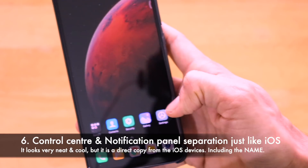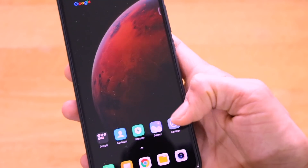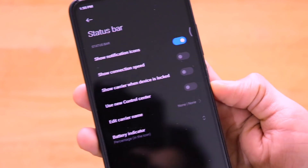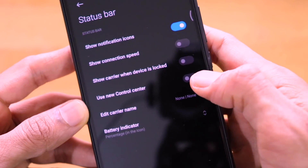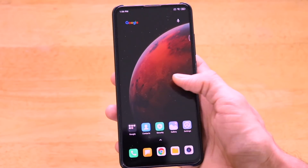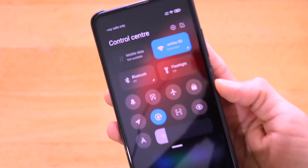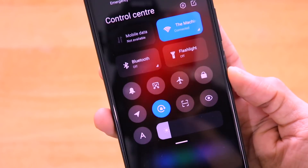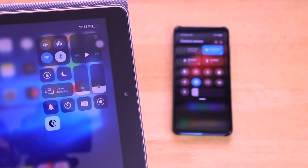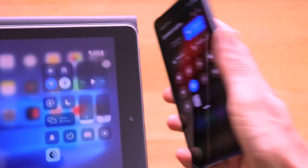The next change is the integration of the notification shade and control center as two separate entities. In Settings > Display > Status Bar, there's an option called 'Use New Control Center.' When enabled, swiping from the left gives access to notifications while swiping from the right opens the control center — exactly like the iOS control center, including the name. Comparing it with my iPad, the implementation is nearly identical to how Apple did it on iOS devices.